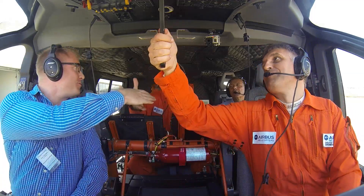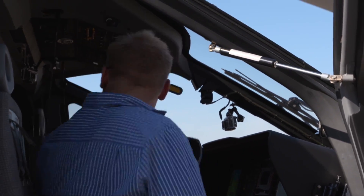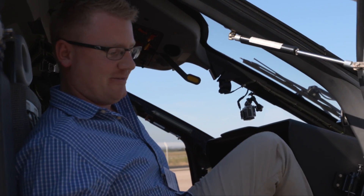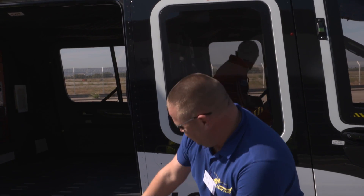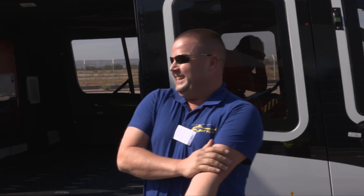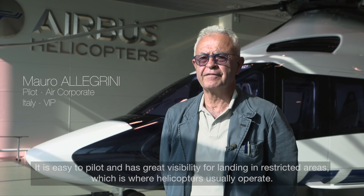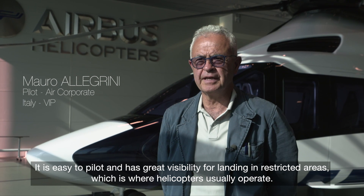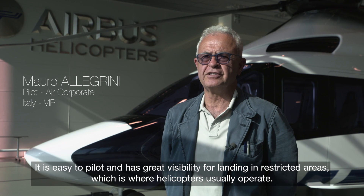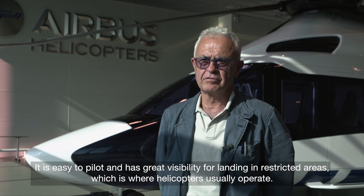Thank you very much. It's my pleasure. Thank you. Amazing. Extremely nice. It's easy to fly, it's easy to pilot. It has great visibility for the low-range areas where the helicopter is normally working. This is very good.